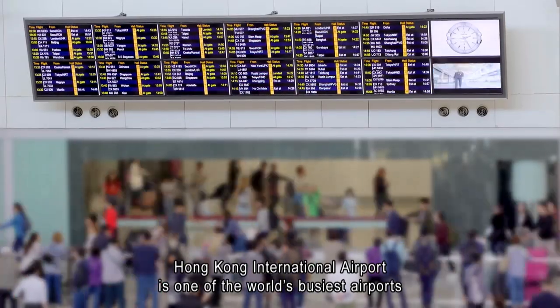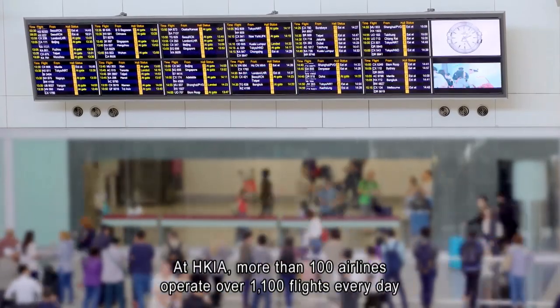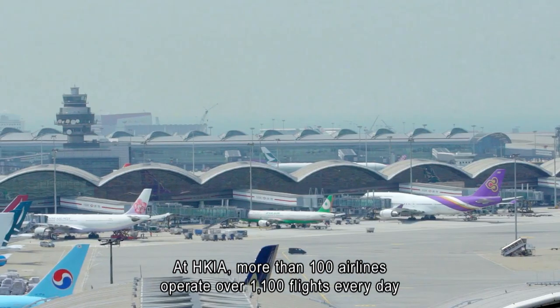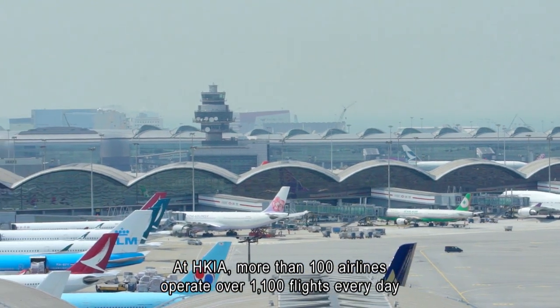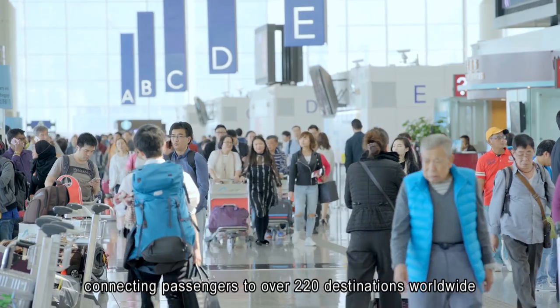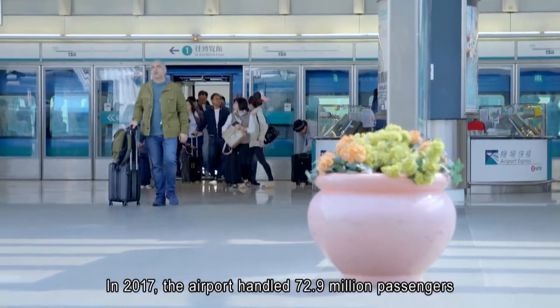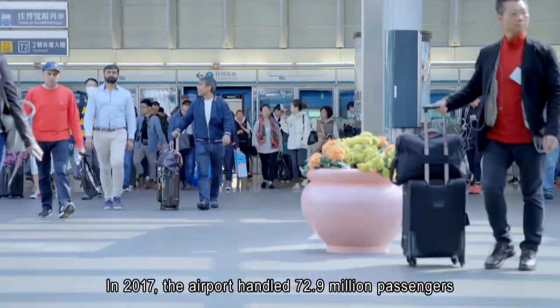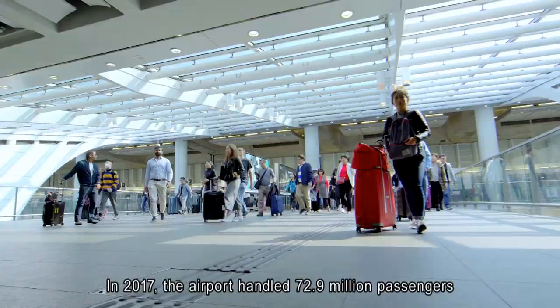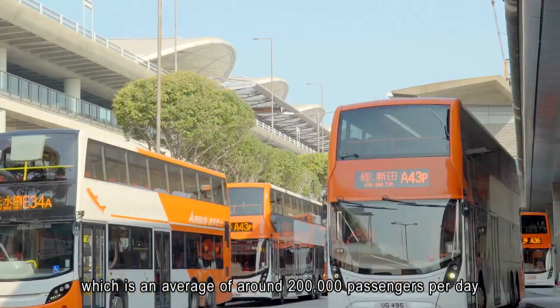Hong Kong International Airport is one of the world's busiest airports. At HKIA, more than 100 airlines operate over 1,100 flights every day, connecting passengers to over 220 destinations worldwide. In 2017, the airport handled 72.9 million passengers, which is an average of around 200,000 passengers per day.